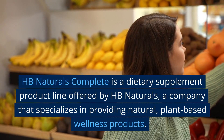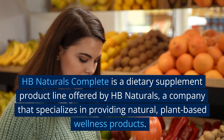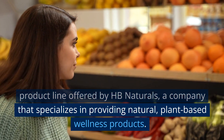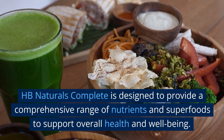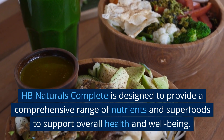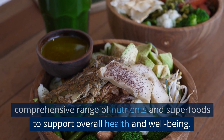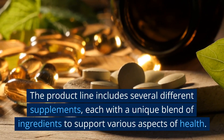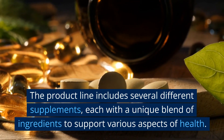HB Naturals Complete is a dietary supplement product line offered by HB Naturals, a company that specializes in providing natural, plant-based wellness products. HB Naturals Complete is designed to provide a comprehensive range of nutrients and superfoods to support overall health and well-being. The product line includes several different supplements, each with a unique blend of ingredients to support various aspects of health.